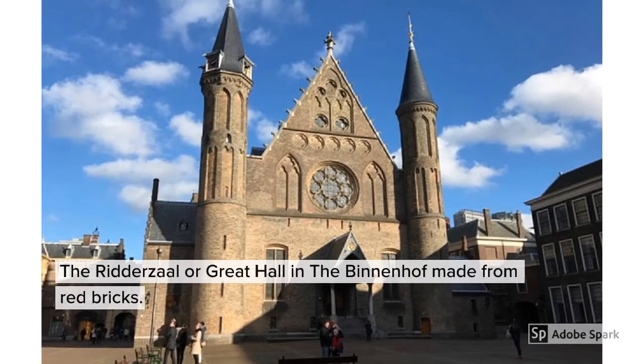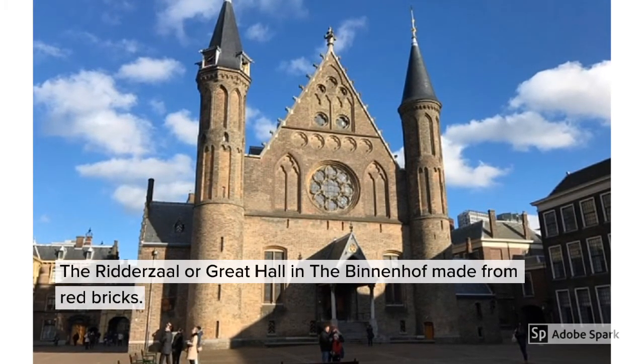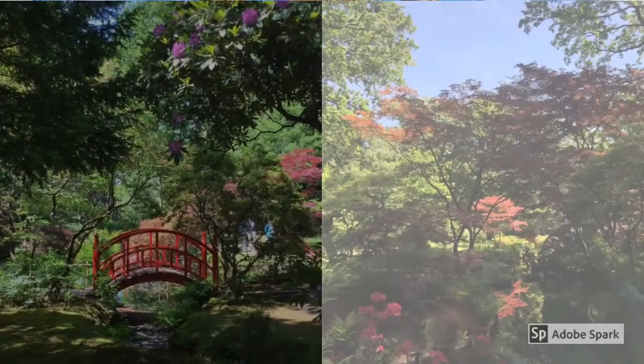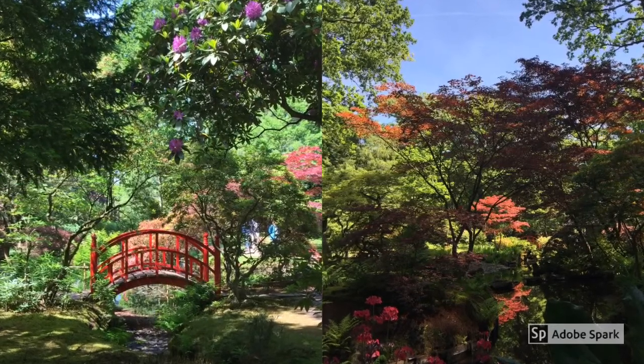The impressive great hall is in the centre of the Binnenhof. This is home to the Dutch government and some of the ministries.